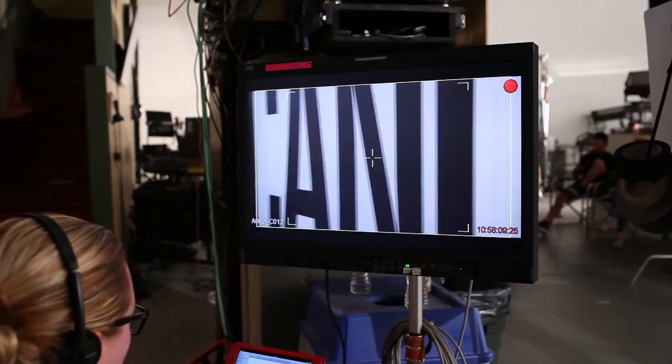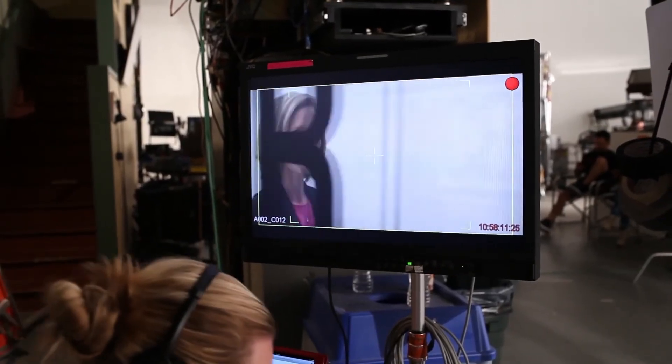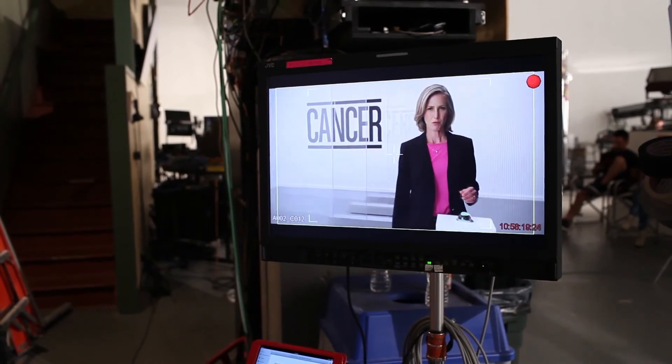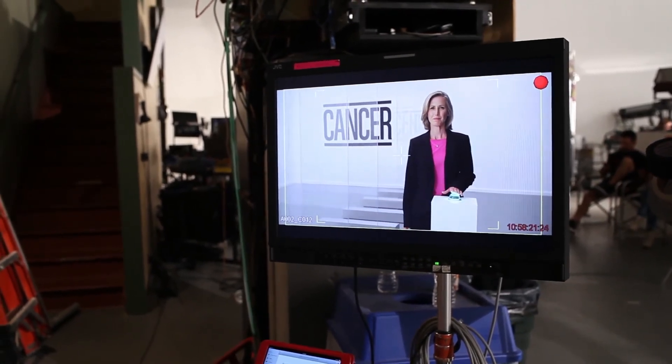Really smooth. It really frees up the whole shoot to just worry about performance. The Techno Dolly's gonna hit the focus, it's gonna move at the right timing, and it's a really cool way of working. And you just saw the whole take, which again gets cut up later.